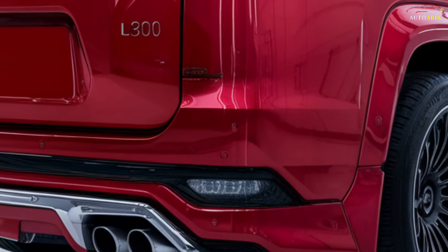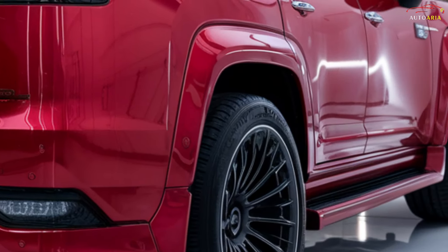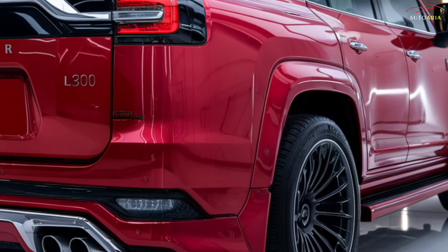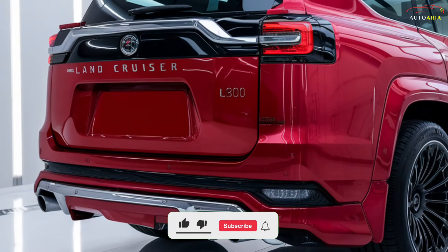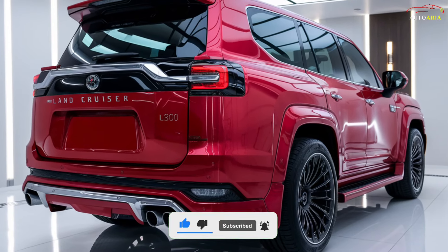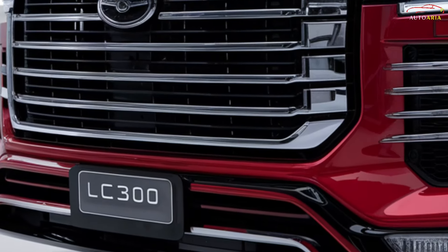Introducing the 2025 Land Cruiser LC300, a legend reborn with a bold new design, unmatched performance, and cutting-edge technology. This iconic vehicle continues its legacy of dominating any terrain with its rugged capability and supreme durability.